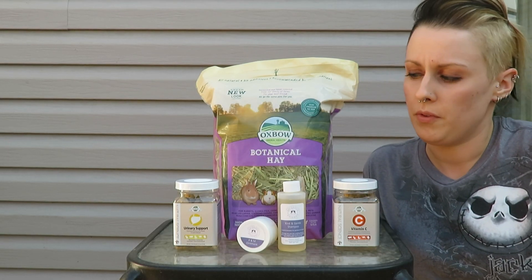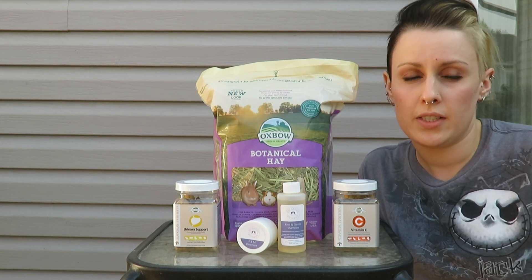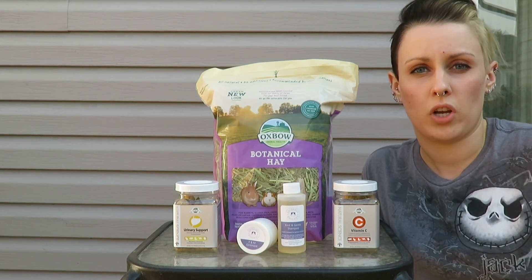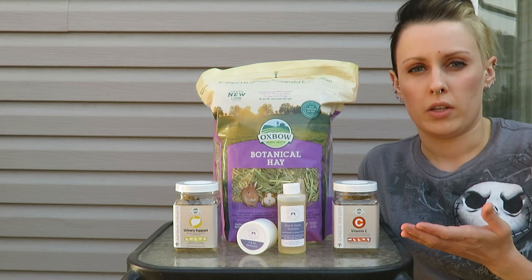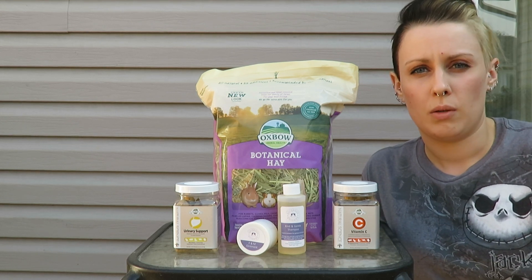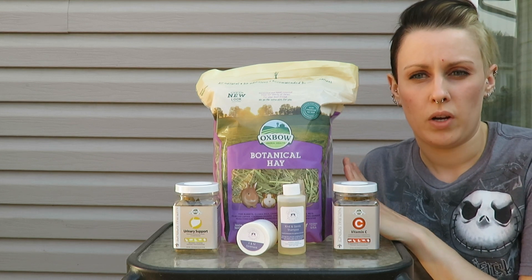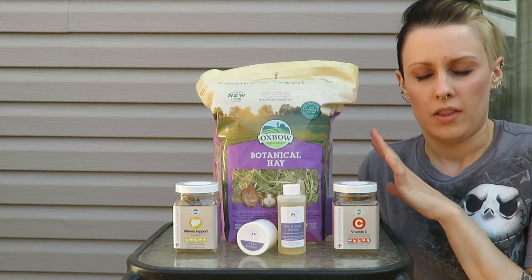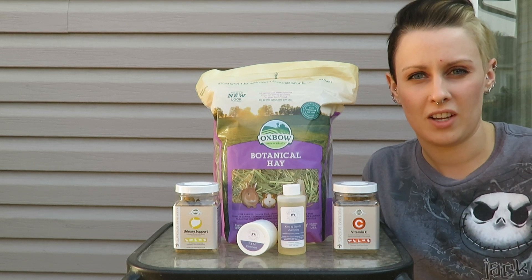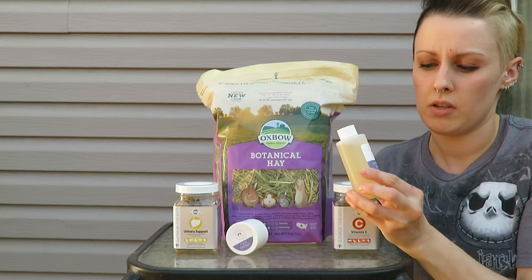Today I'm going to talk about five products that I recommend. Two of the products are from Gorgeous Guineas and the other three are from Oxbow. Gorgeous Guineas is an online shop — I'll put a link in the description. Oxbow is carried in tons of places, so just Google it to see where it's carried near you. I pick up Oxbow at Home Hardware, and as I said, Gorgeous Guineas is online.